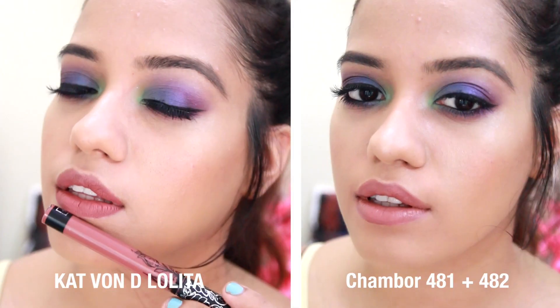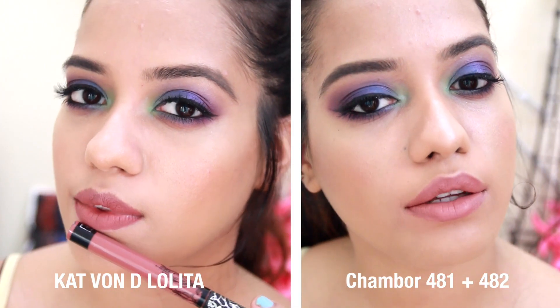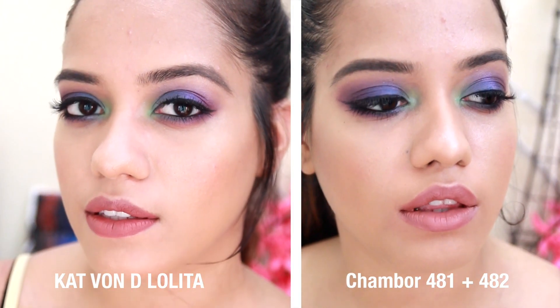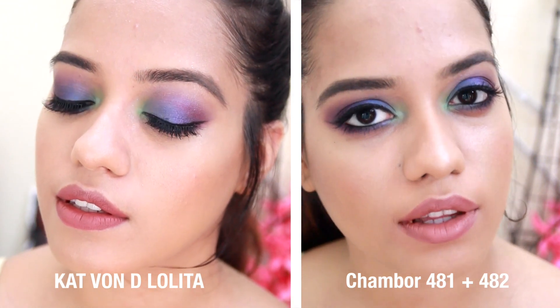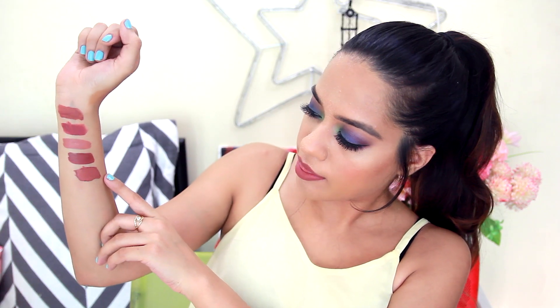So I'm just going to mix 482 and 481 on my hands just so you guys can see what it looks like. The 481 lightens up 482 a little bit and then it gives a color that is very similar to Kat Von D's Lolita. The Chambor lipstick is extremely matte, very long lasting, and it's not that drying.